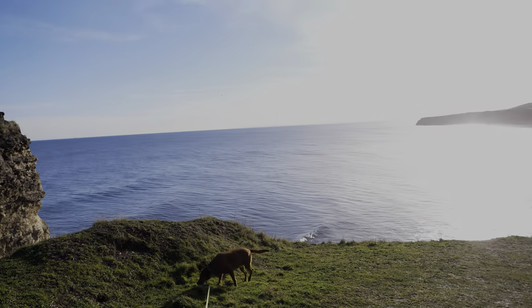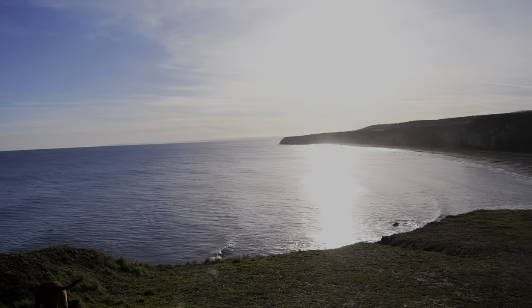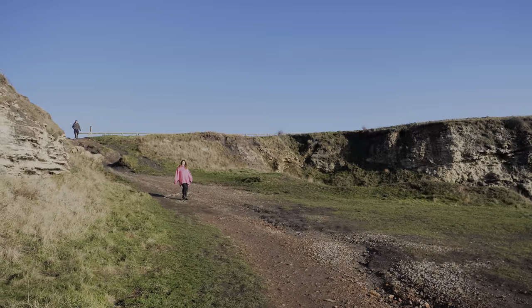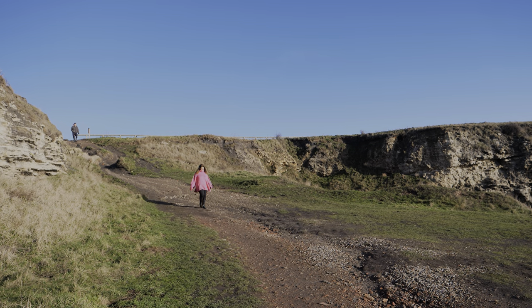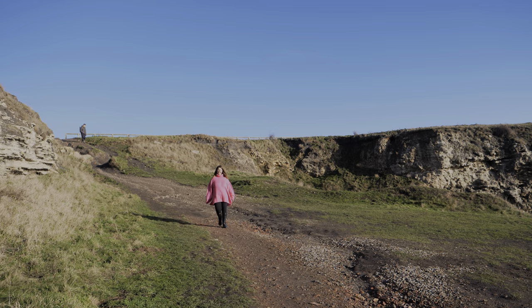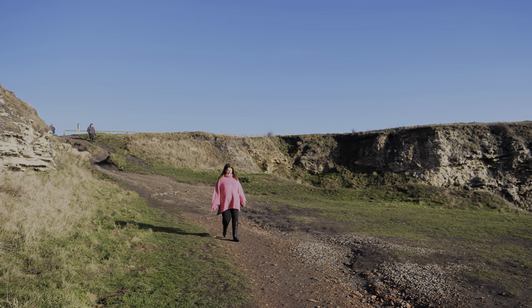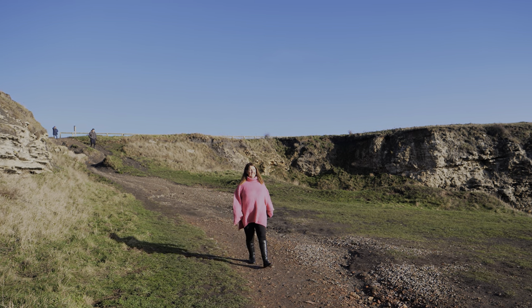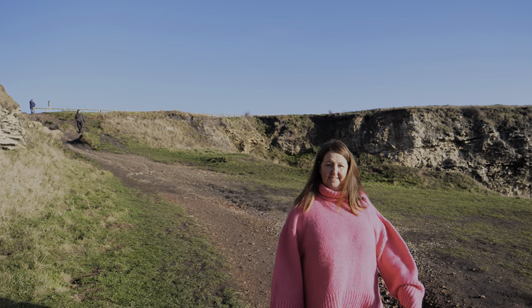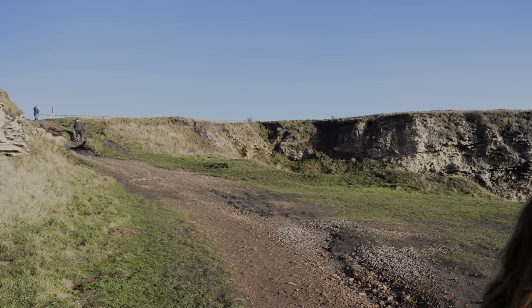We headed down what's known locally as Billy Goat's Trail, which takes you down onto Blast Beach. It's a fairly steep descent, and you'll need a decent pair of shoes or boots. Just be careful — if you take it easy, you shouldn't have any problems. There are some steps further along the beach that you can descend, which we go up later in this video. Those would be fairly treacherous in bad weather as well.